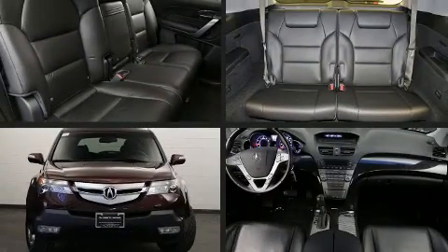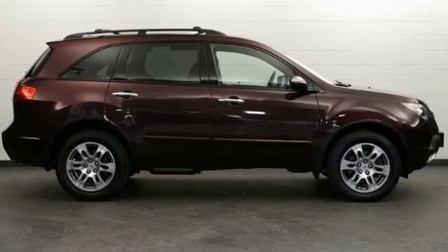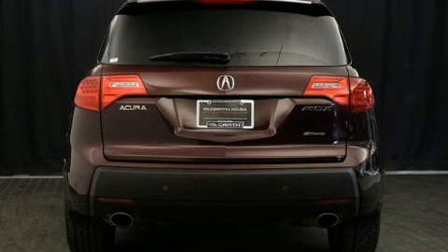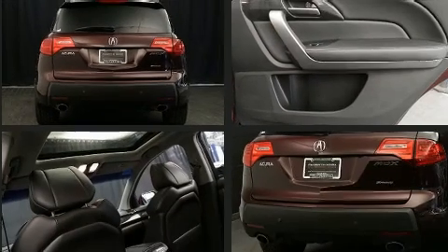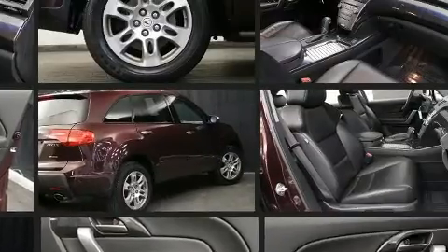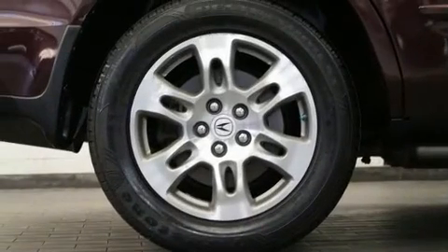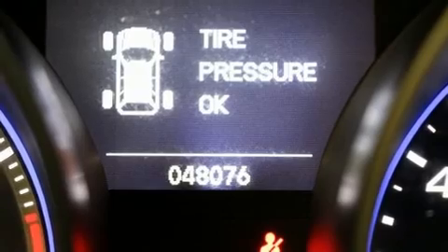Load your family into the 2009 Acura MDX with fewer than 50,000 miles on the odometer. This four-door sport utility vehicle prioritizes comfort, safety, and convenience. A 3.7-liter V6 engine pairs with a sophisticated five-speed automatic transmission, and for added security, dynamic stability control supplements the drivetrain.